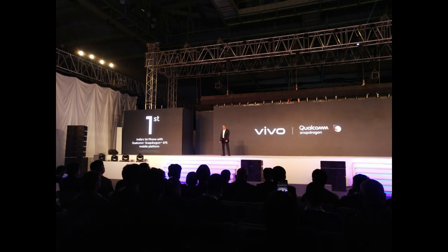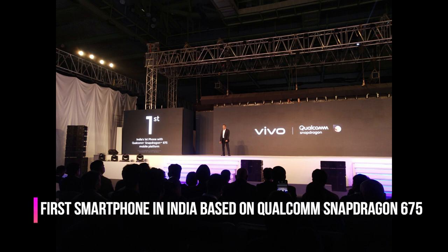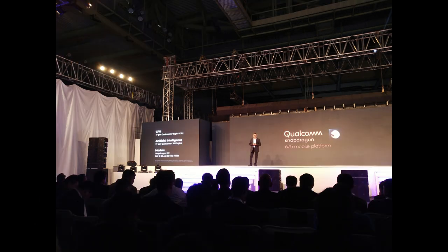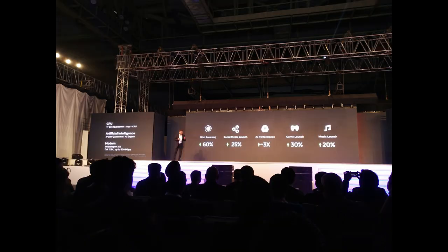The V15 Pro is India's first phone with the Qualcomm Snapdragon 675 mobile platform, based on the 4th-gen Qualcomm Kryo CPU with 3rd-gen artificial intelligence. In terms of advancements, there is an increase in web browsing speed by 60%, media launching by 25%, AI performance by 3 times, game launching by 30%, and music performance by 20%.